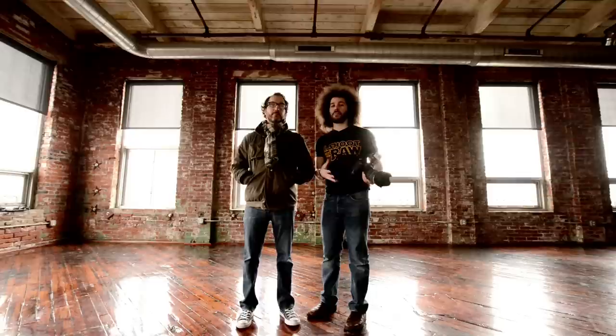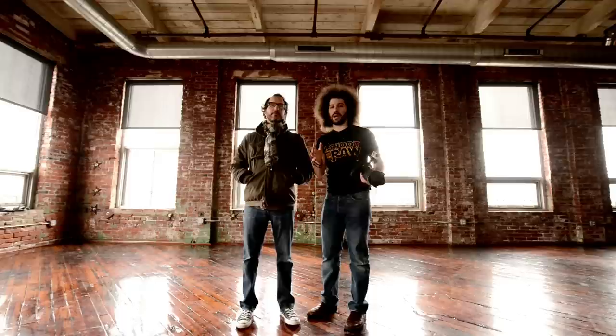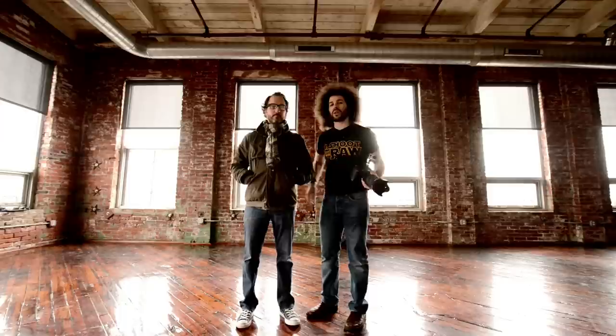Jared Polin, FroKnowsPhoto.com here with a 5 minute portrait from my new loft. I've got Todd Wolf here who just stopped by, and I'm going to use him as my subject. I haven't planned anything yet. I've got walls over here, a corner window. I don't want to put his back to that wall — I want him to stand out from it because I want to hit light on both sides since I'm not popping a flash.